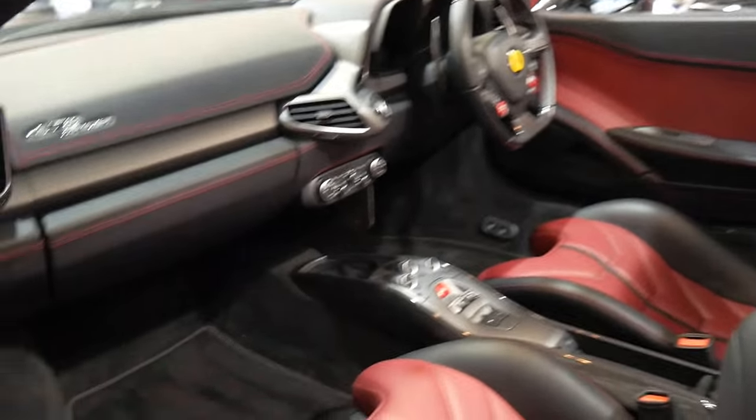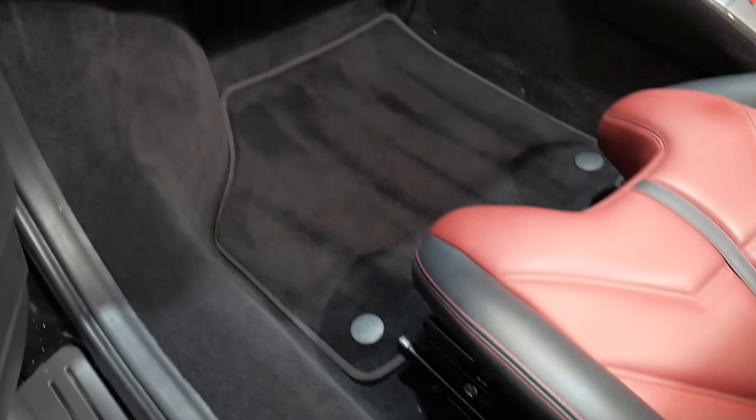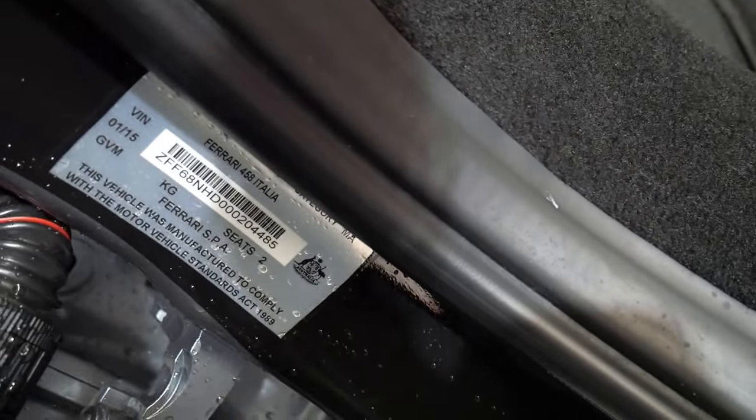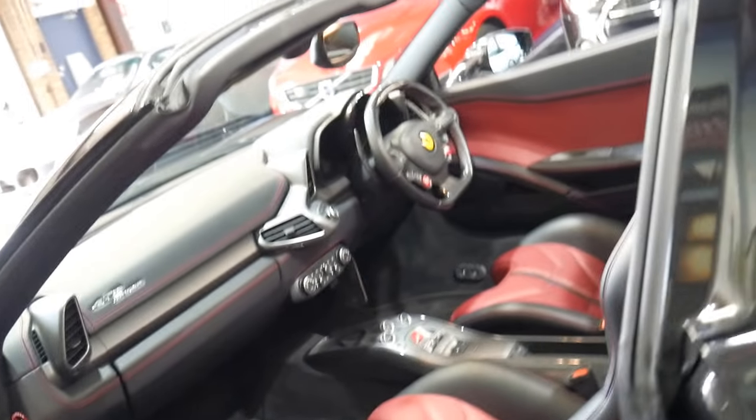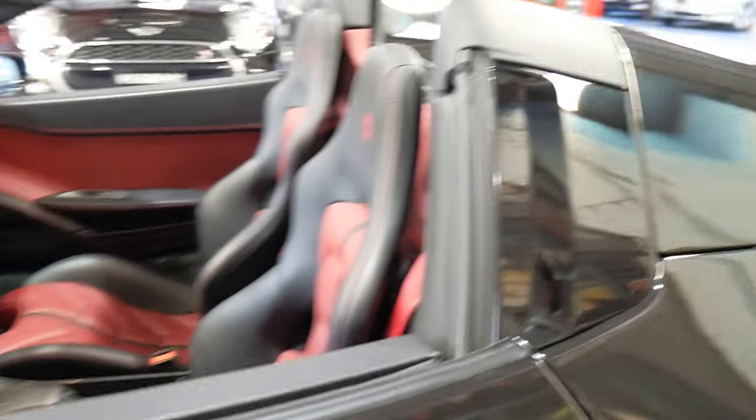Our company is located at 101 to 103 Illawarra Road in Marrickville. You'll see down there is the door. January 2015 is the compliance plate — it was obviously built in Italy in 2014. The soft top — well, the hard top sorry — is so easy to put on and off.